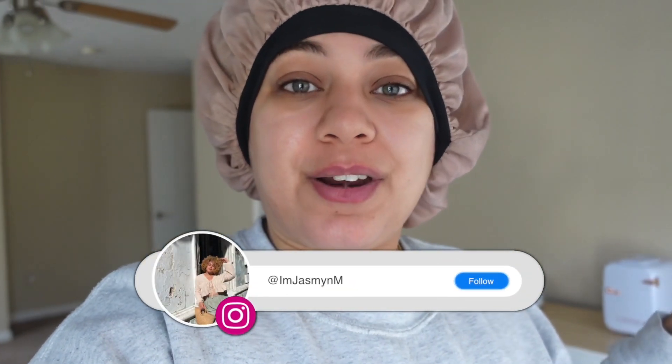Good morning everybody. It is the morning before I have to head to work — it's actually about 9:40 AM. I just returned back home from dropping off my daughter to school and I want to turn the camera on and bring you guys along with me as I get ready for work as a flight attendant.